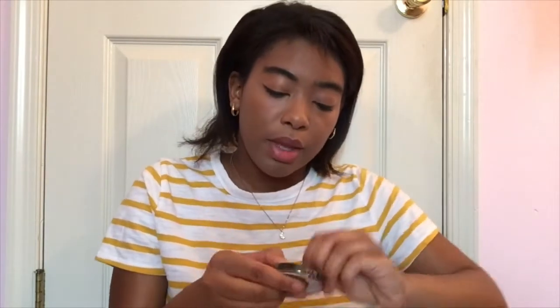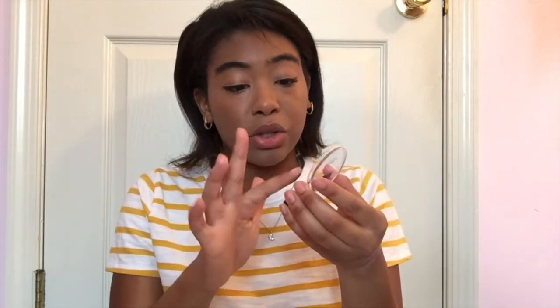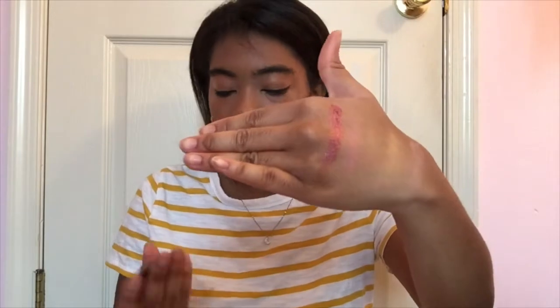This is the Velour Eyeshadow in the shade Vogue, and it's also purple. Let me open it up — it's soft to the touch as well. I'll swatch it right next to the pink blush. That is a very wine-looking purple color. I don't think I have a color like this in my eyeshadow palette at all, so it's nice.